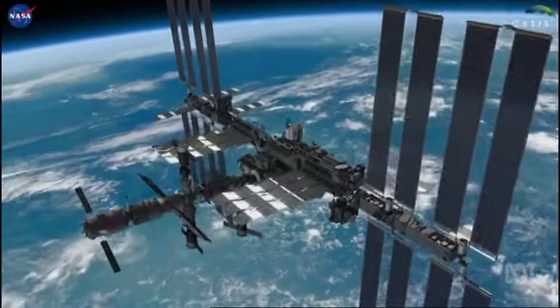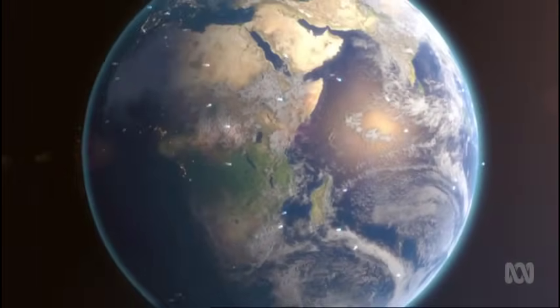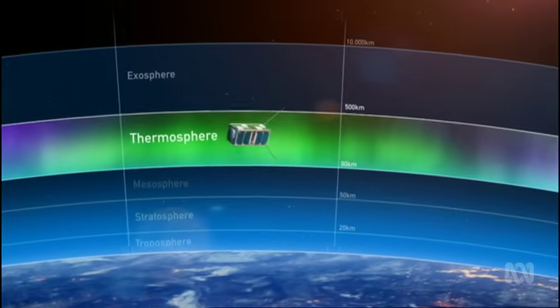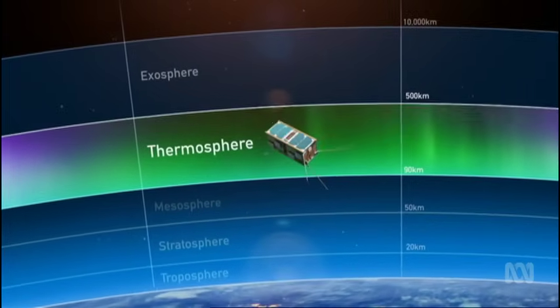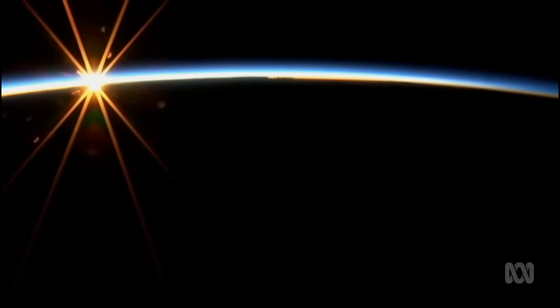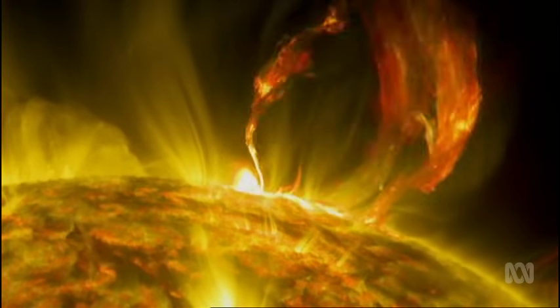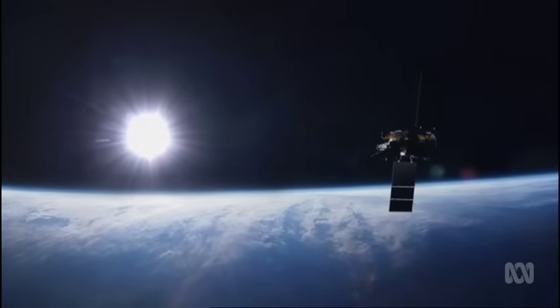Early next year, the CubeSats will be deployed from the International Space Station. They'll be part of a constellation of 50 satellites orbiting within the thermosphere — a layer of the atmosphere beginning about 90 kilometres above the Earth and stretching up to 1,000 kilometres into space. It expands and contracts with solar activity. The CubeSats' mission is to measure the composition of the thermosphere and the way it responds to space weather. Most of the space weather phenomena happen exactly in that area.